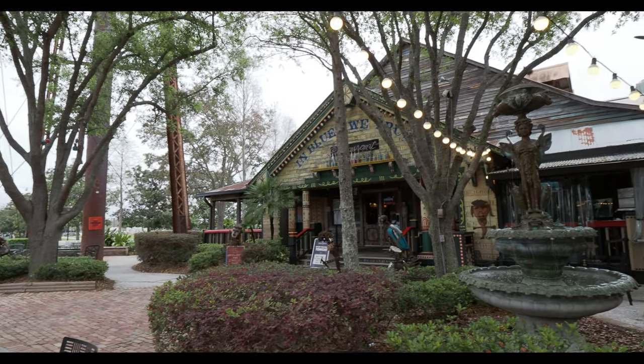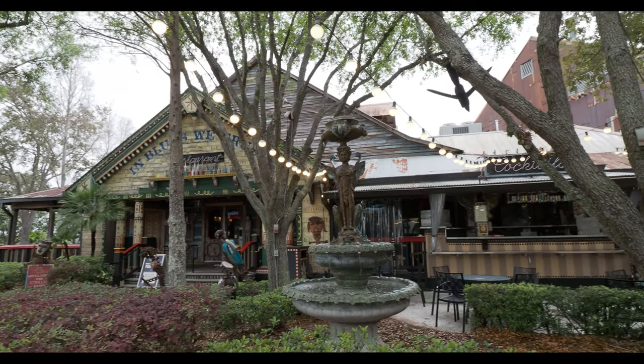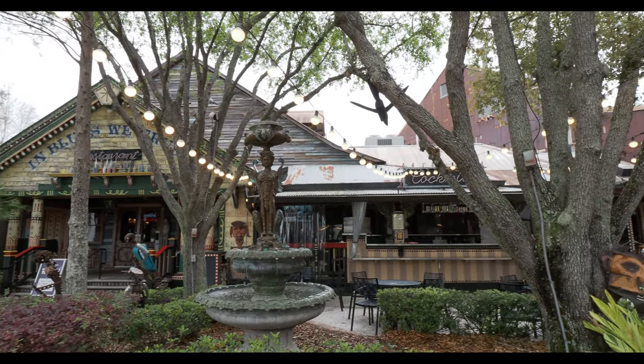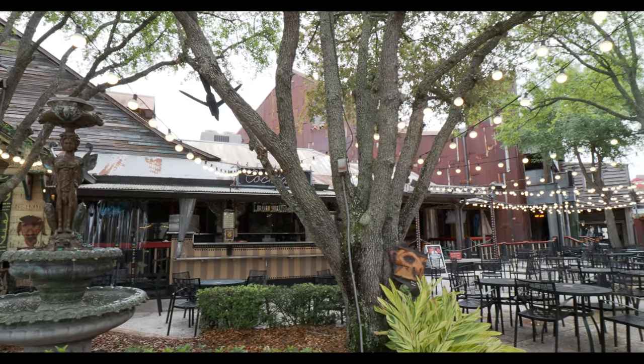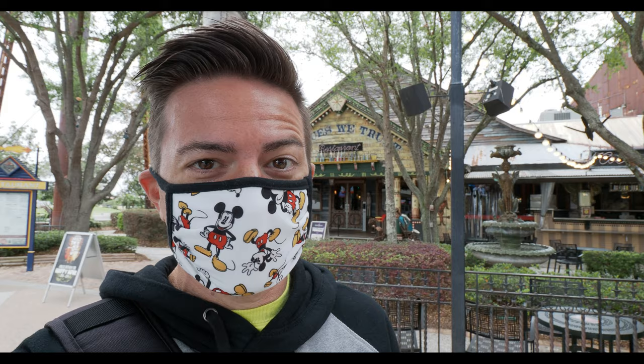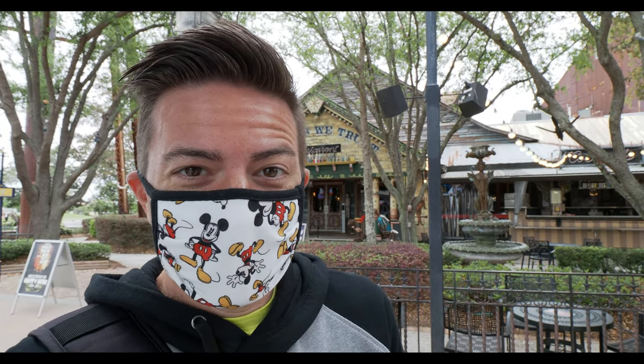Good morning and welcome to Disney Springs here at the House of Blues restaurant. We're going to do some breakfast — it's about 10 o'clock in the morning. We have a reservation here for brunch and we're pretty excited. The House of Blues is an eclectic restaurant; it's also a venue for music and stuff. They're definitely doing food, which is one thing we definitely enjoy. And brunch — this is going to be good.